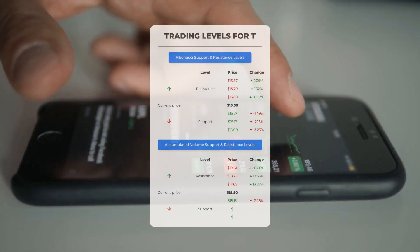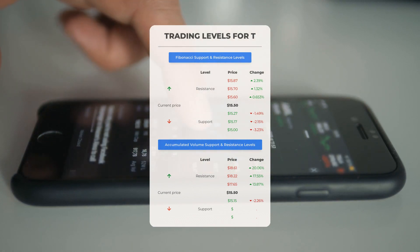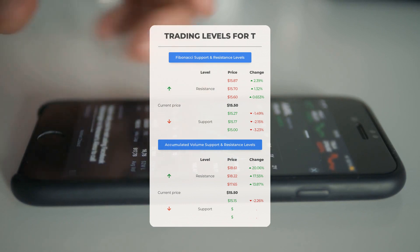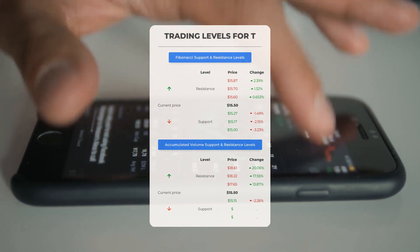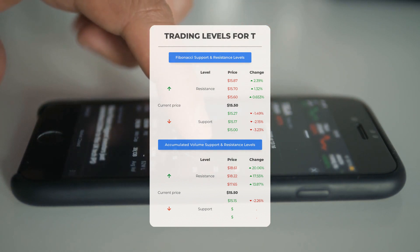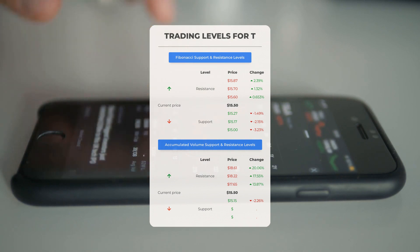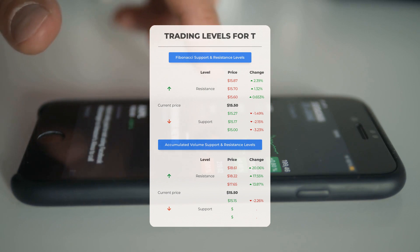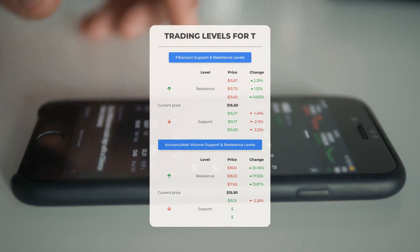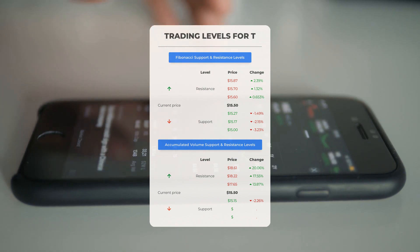Now let's discuss some potential day trading levels for AT&T. In case of an upward trend, the first resistance level is at $17.65. If you don't own any shares, you may want to wait for this level to be breached before entering a position; for those already holding the stock, this could be a level to consider for swing trading. On the downside, AT&T encounters its first support level at $15.15; if this support level holds, it could be a good entry point anticipating a rebound.